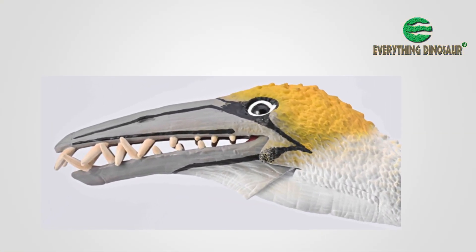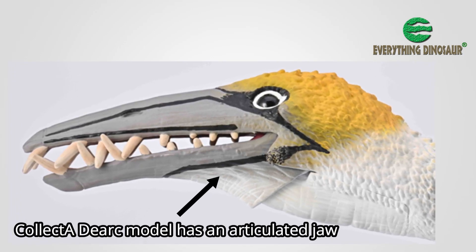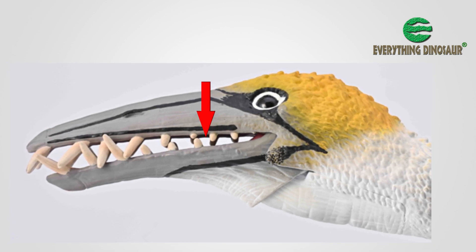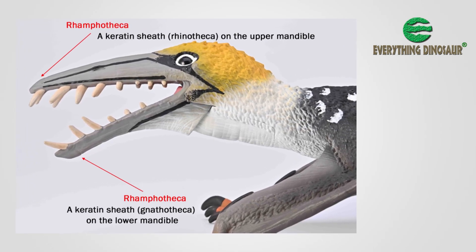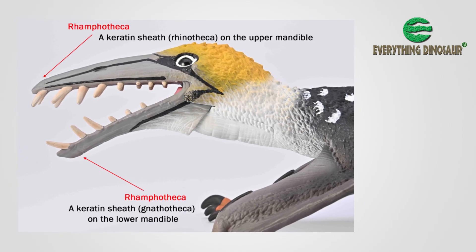A close view of the head of the 2024 Collector Deluxe Dearc figure shows the different types of teeth associated with this pterosaur. There were long fangs in the anterior portion of the jaw, with more conical, peg-like teeth towards the back of the mouth. The lines on the tip of the mandible might mark the location of the Rhamphotheca — the outer surface of the beak covered in a thin sheath of keratin. It is one of several little details on this model that make it an exceptional figure.